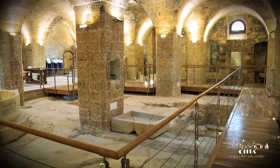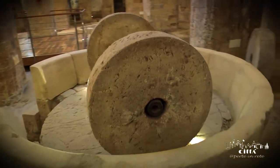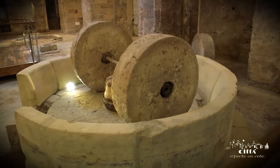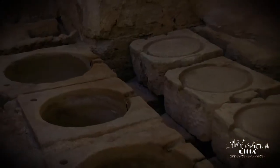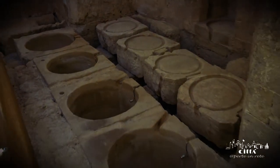It has a quadrangular layout of about 600 square metres and it is divided in 16 spans covered by barrel folds. The architectural structure has been obtained from the local calcareous block of stone.